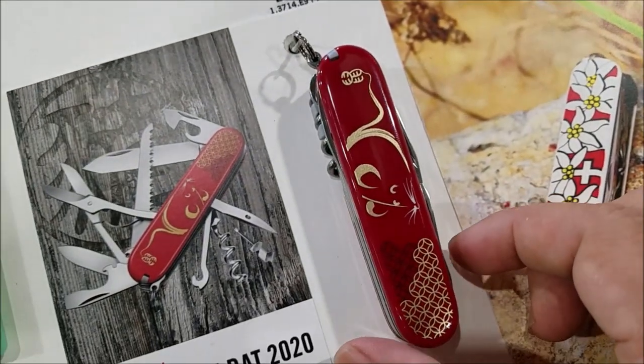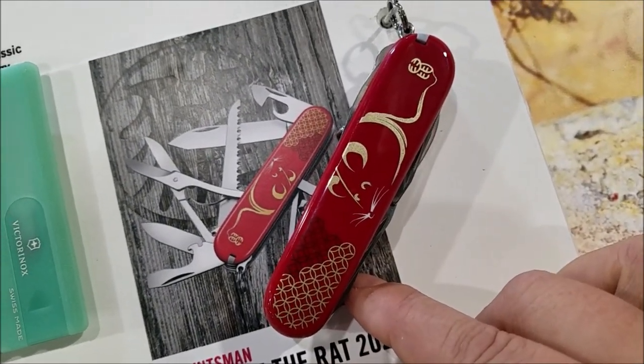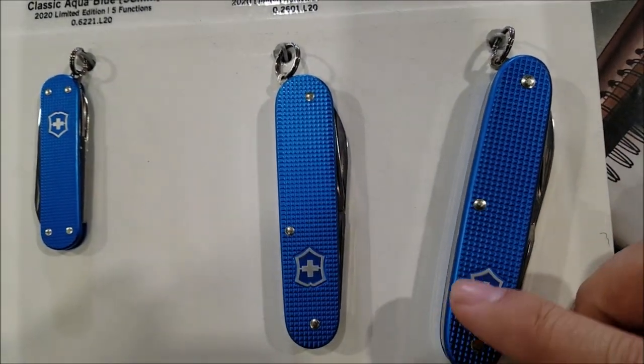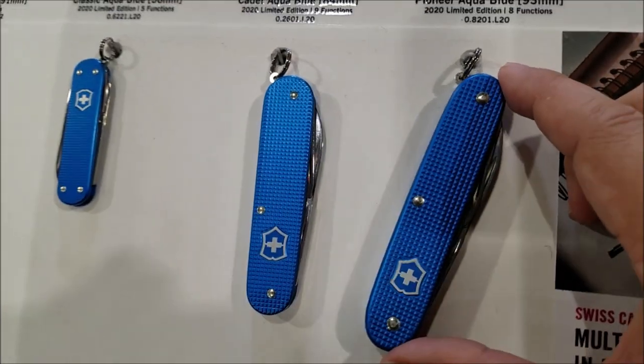They've also continued making the Chinese New Year edition — it's the Year of the Rat. And then of course you have your limited series, which they make every year in different colors. It was red, then champagne last year, and now it's blue. These look really nice.